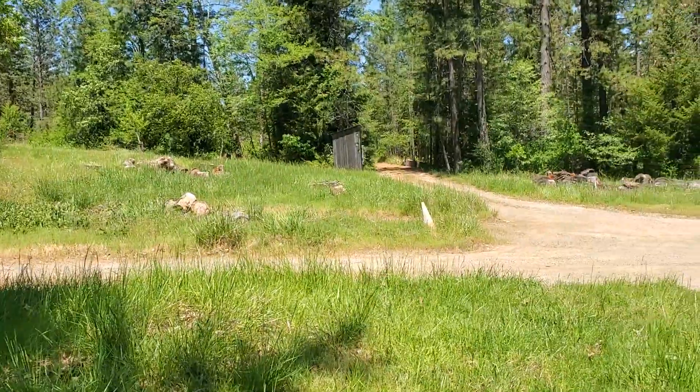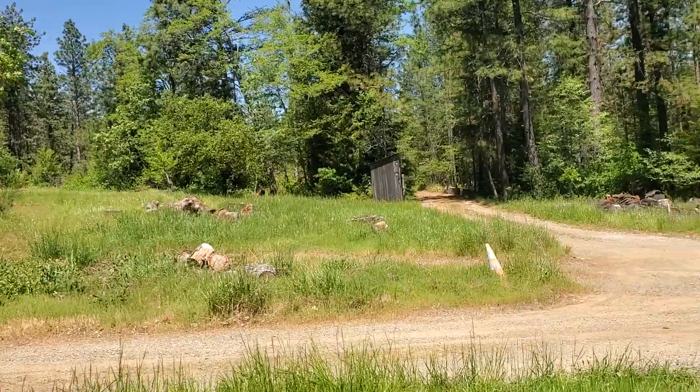It almost looks high enough for an RV — maybe. I'm going to have to go over there. 10 to 14 feet high, it looks like.